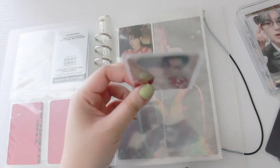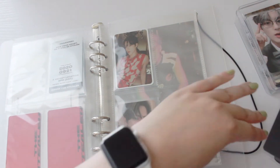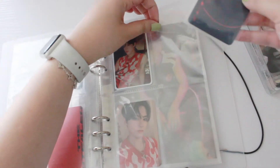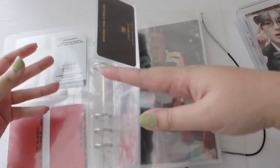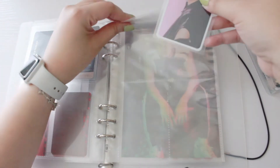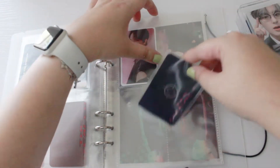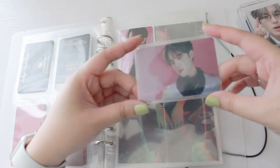This is also from the Chase version. I also have this lenticular from the Chase version — it looks really nice, so I'll put it next to the ticket. The next version is the Stealer version, so I'll place the ticket here. I also have the Stealer lenticular but I don't have any of his Stealer photo cards, which is kind of sad. Let me show you what the lenticular looks like — it's also pretty.